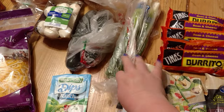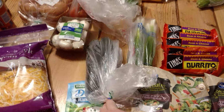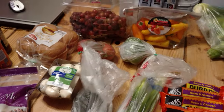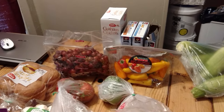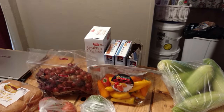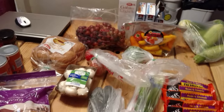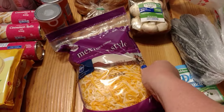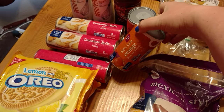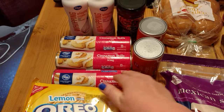Green onions were two for a dollar, cucumbers were 68 cents each, mushrooms were $1.99, tomatoes, one bell pepper, mini sweet peppers, and grapes at $1.98 a pound. We also got three boxes of granola bars, graham crackers for s'mores, shredded Mexican-style cheese, and hamburger buns for 79 cents for sloppy joe night. Plus orange juice concentrate and three cans of cinnamon rolls.